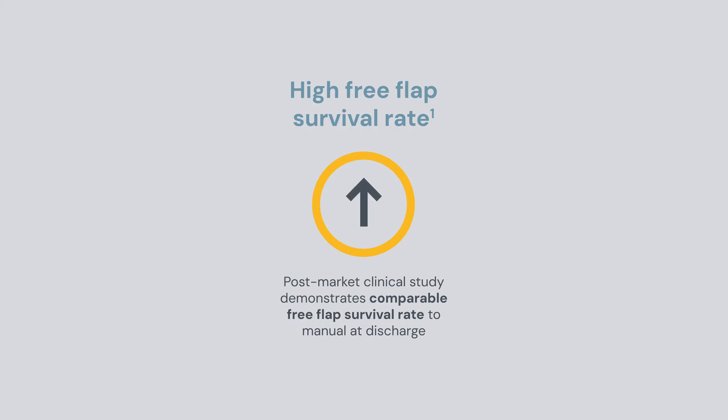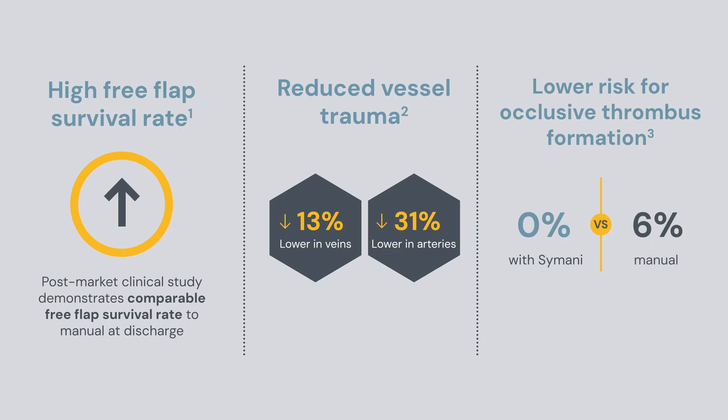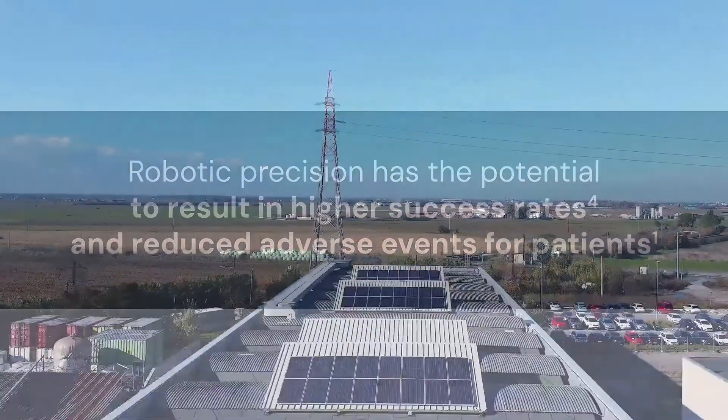Samani's precise needle and suture placement points to reduced vessel trauma and lower risk for occlusive thrombus formation, highlighting the potential to achieve higher success rates and reduced adverse events for patients.